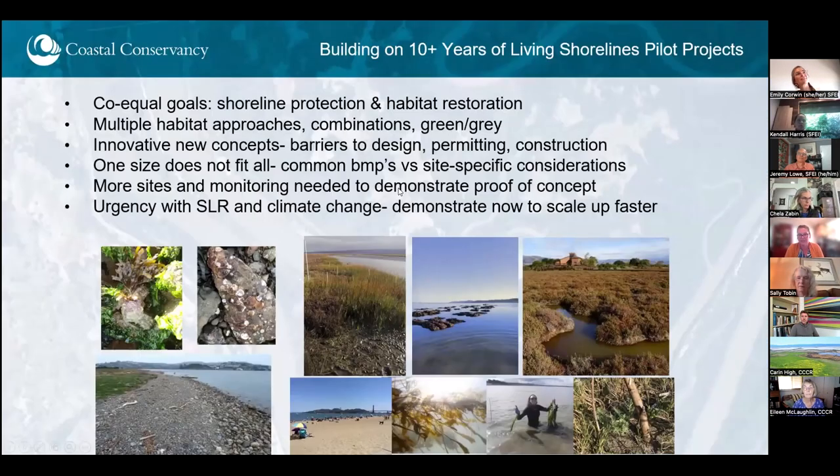Thanks so much, Emily, and I'm just thrilled to see how many people are joining this collaborative and the meeting today. A lot of familiar faces and a lot of new faces, and that just makes my heart sing because we want to grow the body of practice and grow the network of people that are working together on these issues.